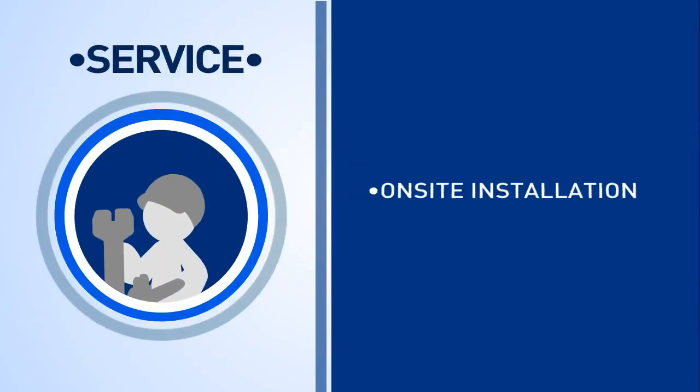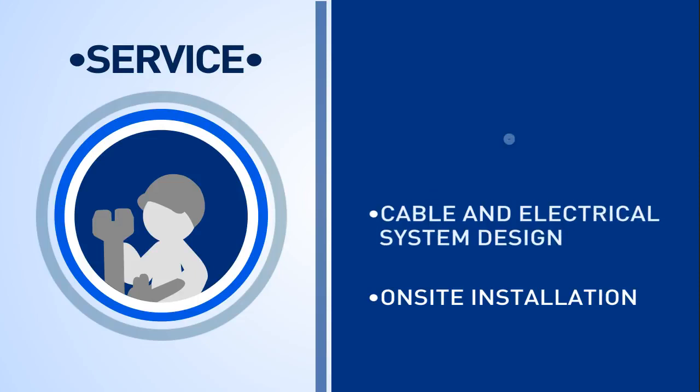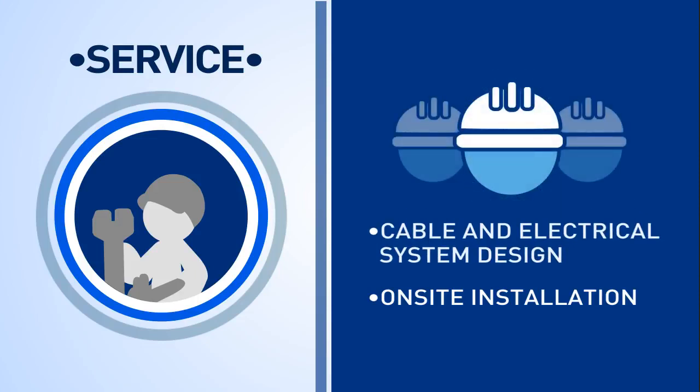Engage Service combines design and other services by a reliable team of senior engineers, technical experts and partner electrical contractors.